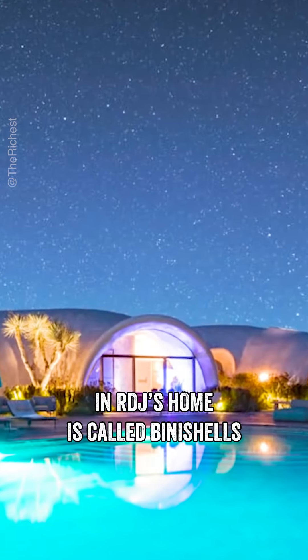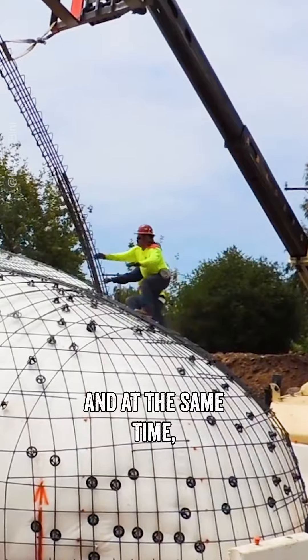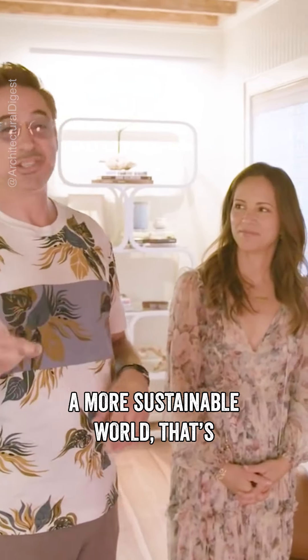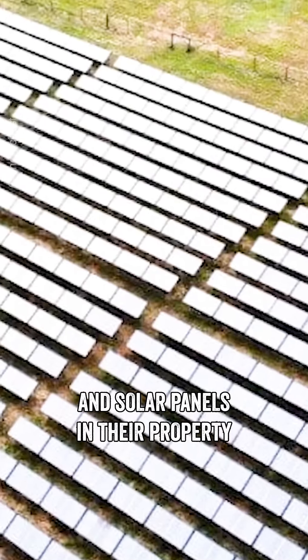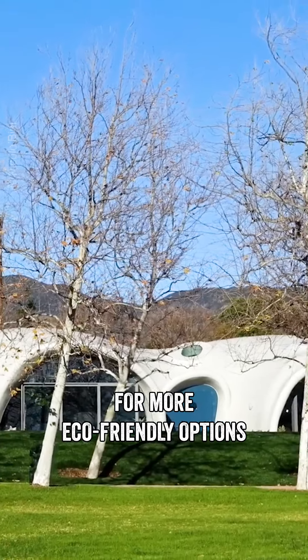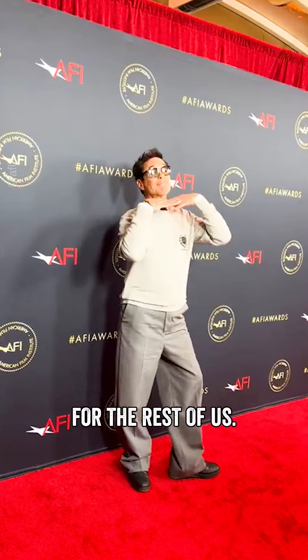The technology used in RDJ's home is called binish shells, which claims to cut down construction costs while doing minimal harm to the environment. RDJ and his wife are huge advocates of a more sustainable world, which is why the binish shell concept was perfect for them. They want to revolutionize construction from a cost, environmental, and structural perspective. On top of that, they also installed wind turbines and solar panels on their property to cut their carbon footprint. With the growing awareness for more eco-friendly options today, it's good to know that influential people such as Robert are setting a good example for the rest of us.